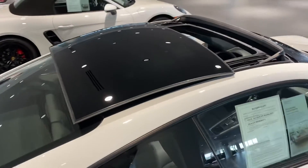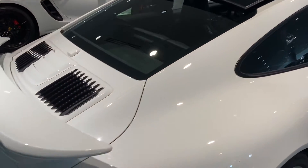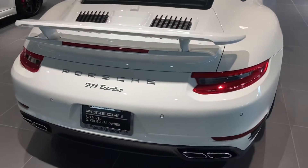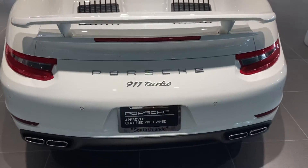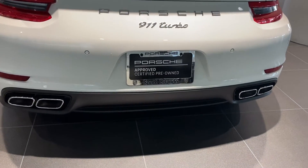Brief look at the top here. Going to have the silver badging on the back along with the silver tips on the exhaust.